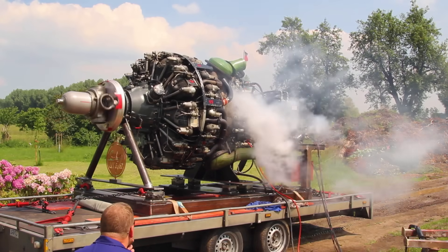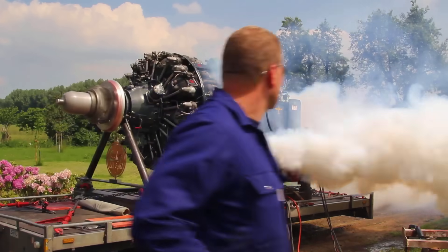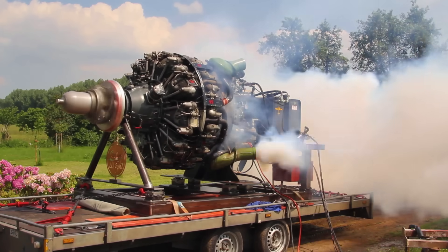During its early deployment in the Boeing B-29 Superfortress, reliability issues persisted. However, post-war refinements led to its successful implementation in numerous civilian aircraft, particularly in its advanced turbo-compound configurations.